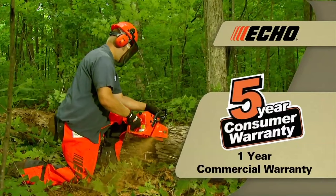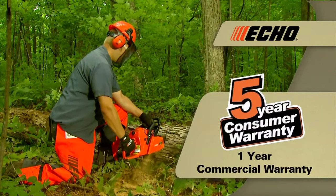The Echo Chainsaw CS400 comes with a one-year commercial warranty and a five-year consumer warranty.